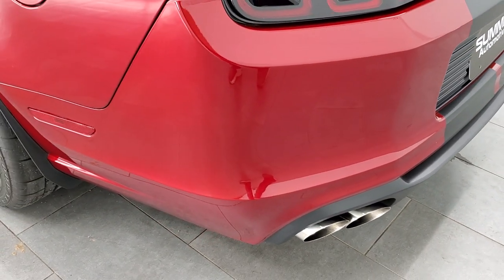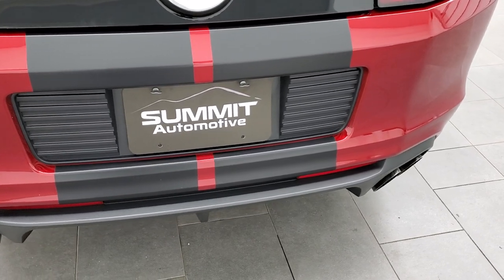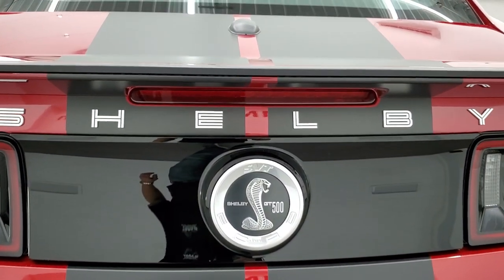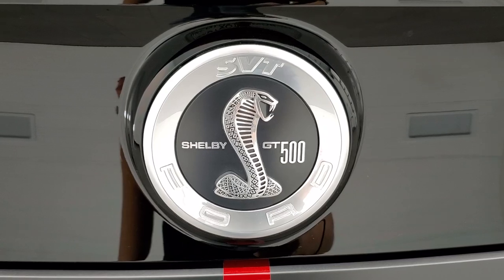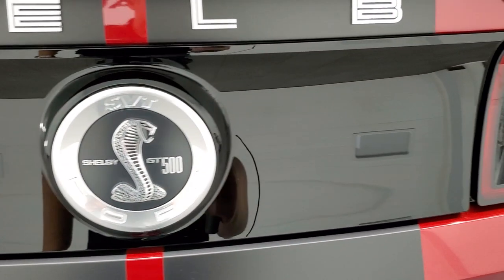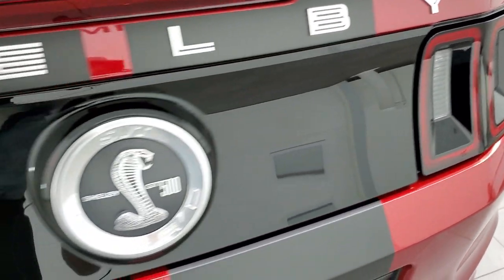The rear bumper is in excellent shape. You get the quad-tipped dual rear exhaust — this thing sounds fantastic. The stripes look really good. The Shelby GT500 logo on the back looks really good, and that gloss black piece is in excellent shape. You get the sequential LED tail lamps.